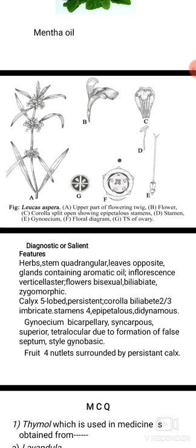Stamens 4, epipetalous, didynamous. Gynoecium: bicarpellary, syncarpous, superior, tetralocular due to the formation of a false septum. Style gynobasic. Fruit: four nutlets surrounded by persistent calyx.